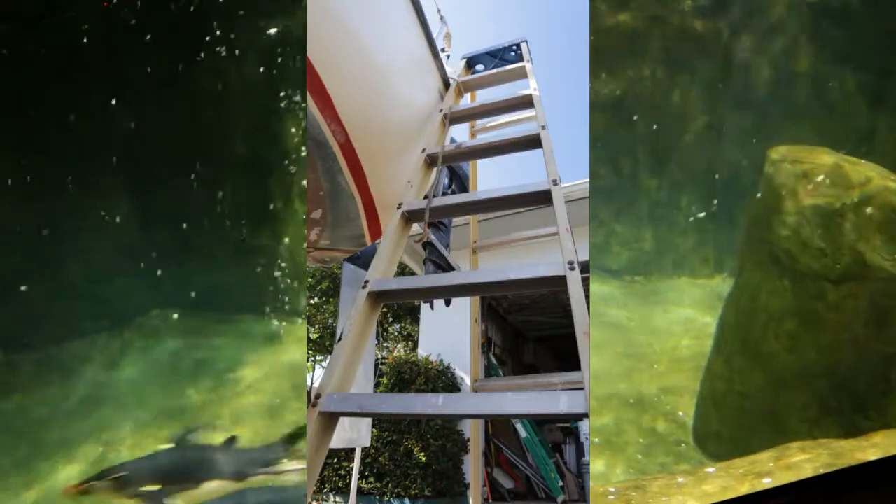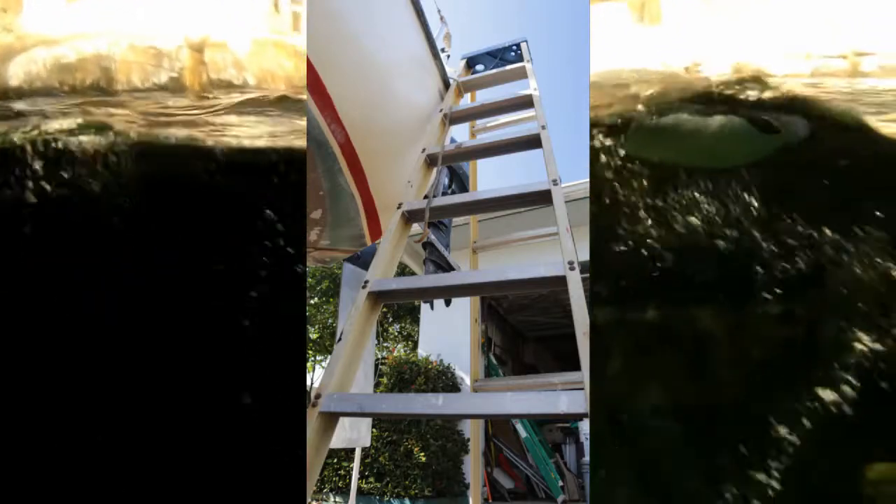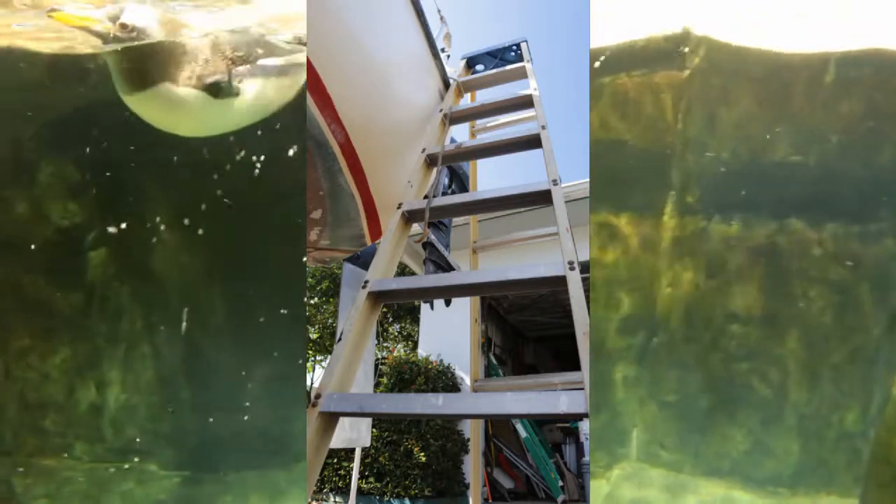In the past, changing out the battery in the hideaway required lugging the 60-pound battery up the ladder of doom, or worse. Now.